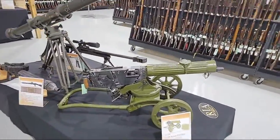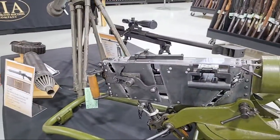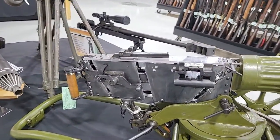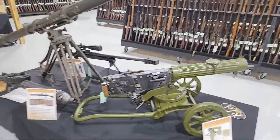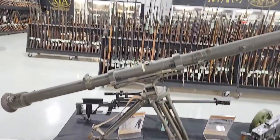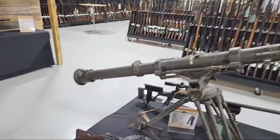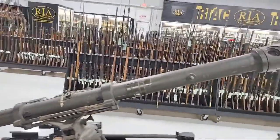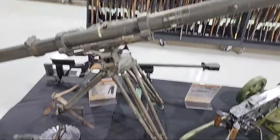Some inert guns — unfortunately that Soviet PM 1910 is inert, but what a cool display piece. You wish something like that were functional. There's a deactivated Lewis gun right behind it. And look at this monster: a German Model 1934 stereoscopic artillery rangefinder with its tripod. Would look great in the living room.